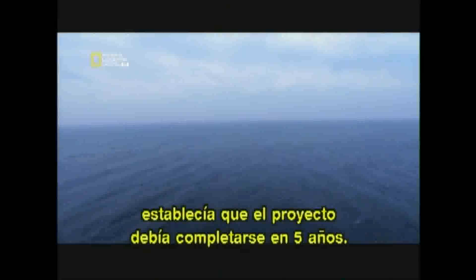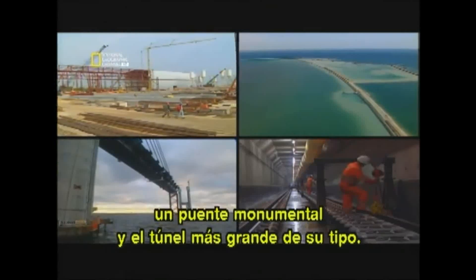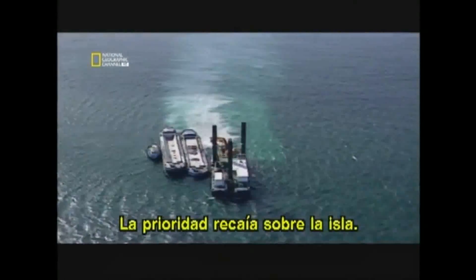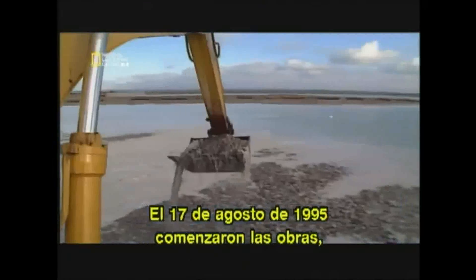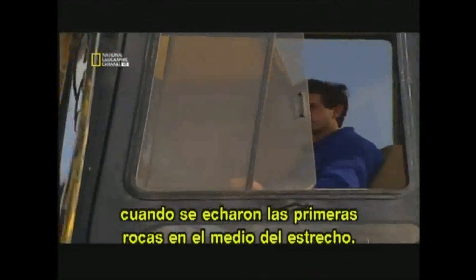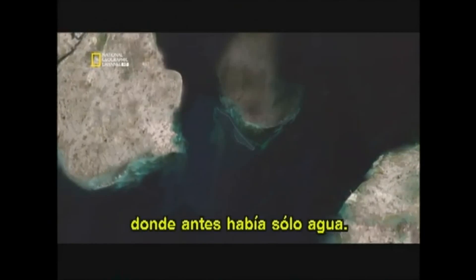But the clock was ticking. The agreement between Sweden and Denmark stated that the link must be completed in five years — five years in which to build a man-made island, a record-setting bridge and the biggest tunnel of its kind. The first priority was the island. This was one of the most critical deadlines; it had to be ready in 14 months. Work began on the 17th of August 1995, when the first of billions of rocks was placed in the middle of the strait. This stone pile would eventually form a four-kilometre-long island, where once there was only water.